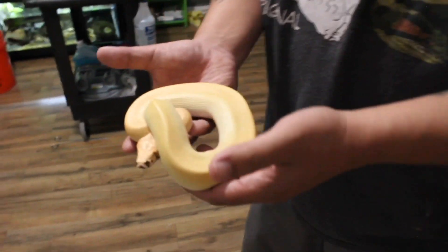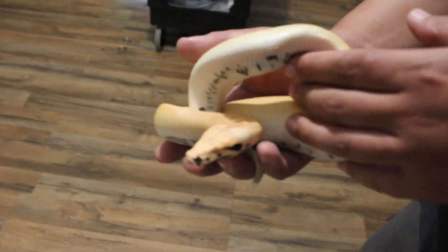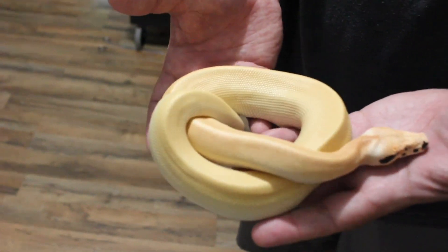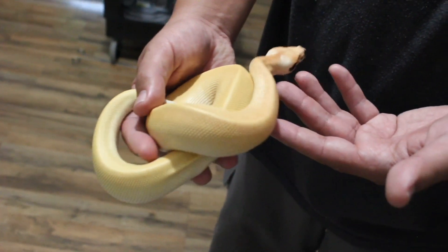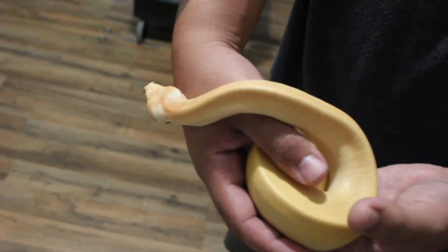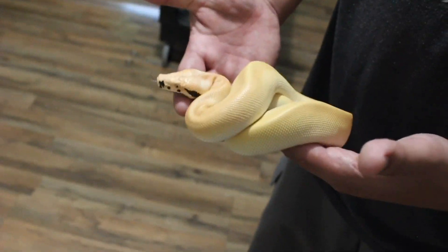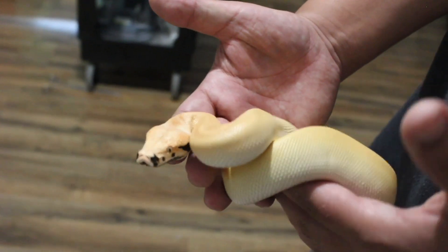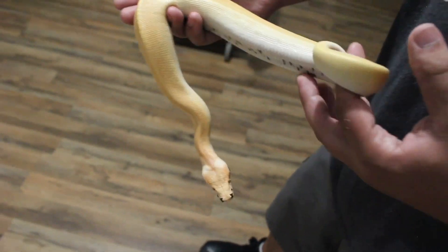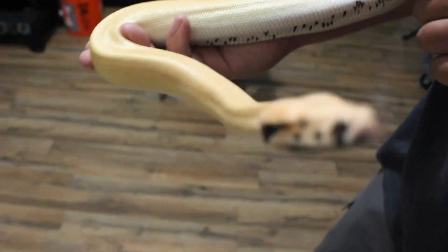Here's a magpie matrix — 100% het for t-neg albino. This is a male and one of my holdbacks. I do have two other males that are going to be available — magpie matrix — and those are going to be possible het for both t-plus and t-neg albino. These actually get lighter as they age, so it'll probably look more like an ivory blood python — that ivory white with just a little bit of black in the face and on the belly.